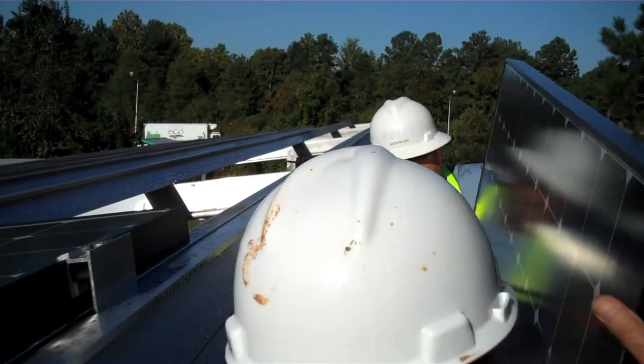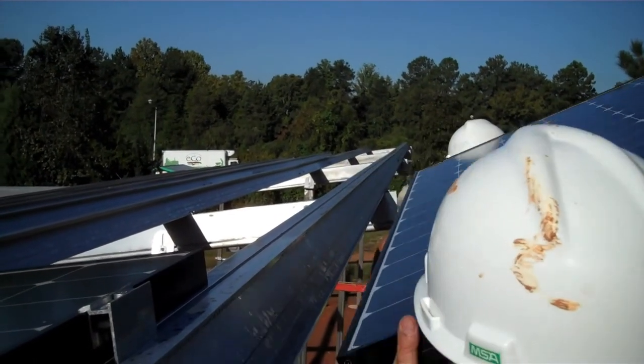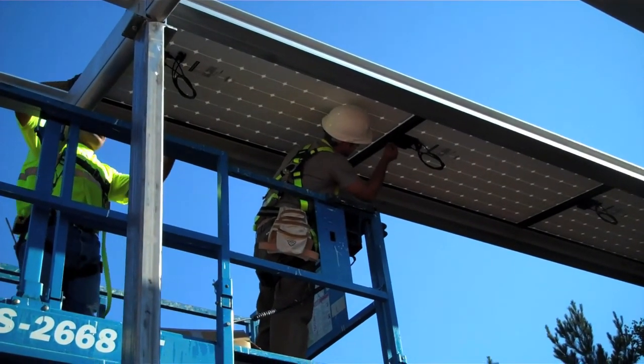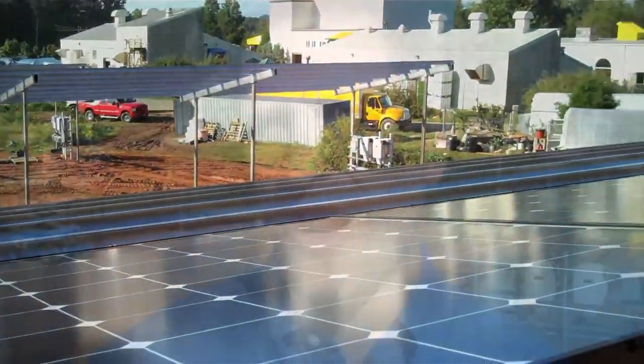This is a 92.8 kilowatt system in total. It is 288 SunPower 320-watt modules. It is the single most efficient solar module that's available today. We're able to double crop and harvest the solar resource.